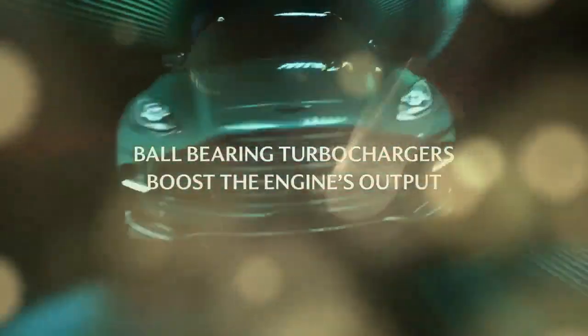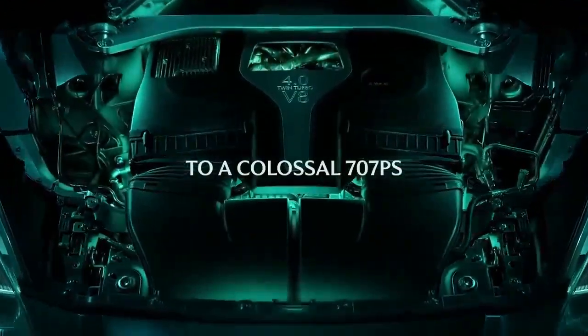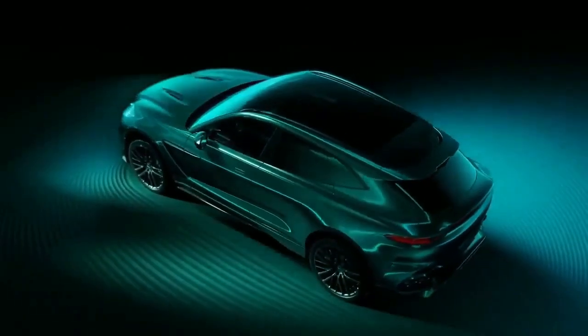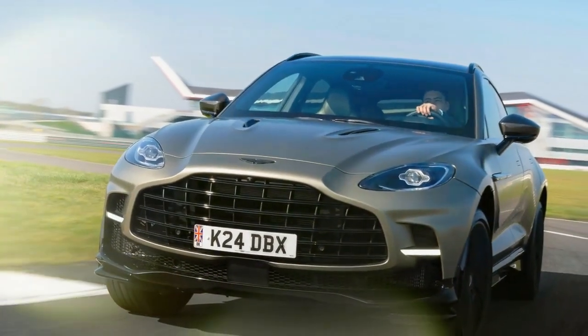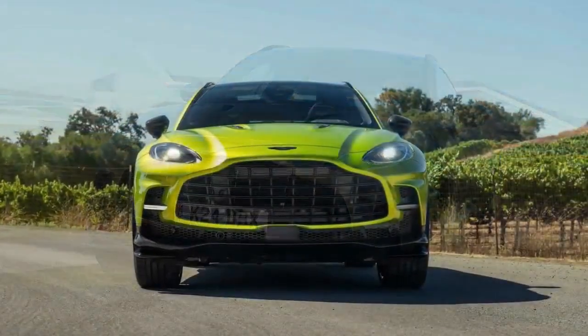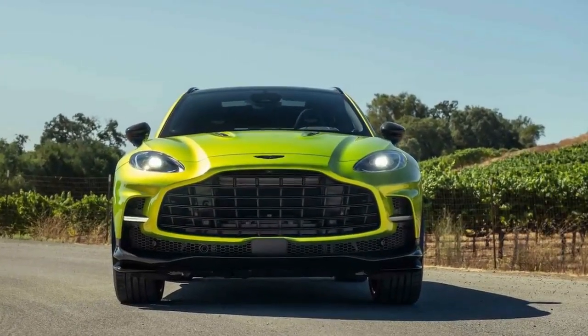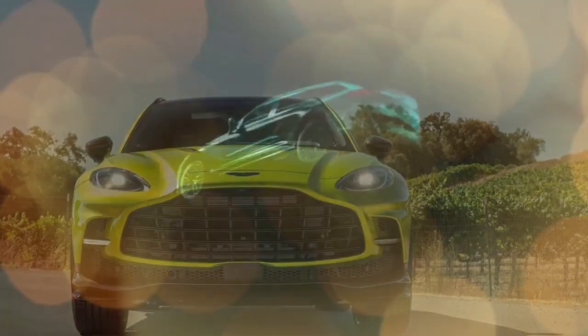The impressive agility I'm experiencing is thanks to updated tuning on an already sophisticated chassis, while the 697hp engine is now the sole option, as the previous 542hp variant has been discontinued for 2025. Additionally, Aston Martin has introduced a new infotainment system and made subtle styling enhancements both inside and out.